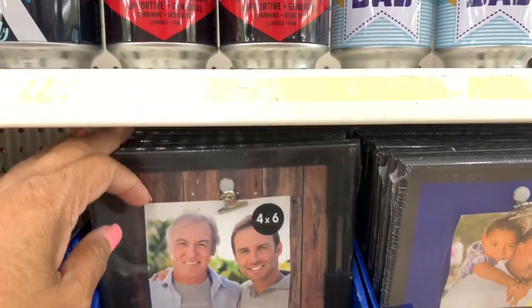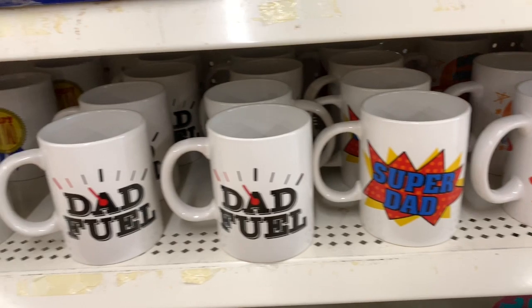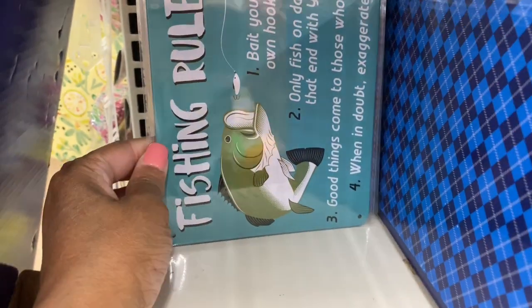They have some photo frames here. They also have a few mugs — 'Super dad,' 'Dad fuel.' And they have some signs back here. This one says 'Dad rules,' and this one says 'Dad zone.'